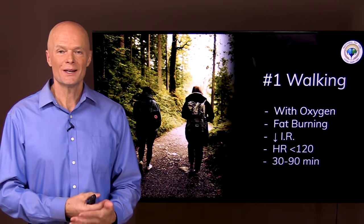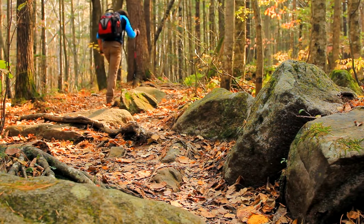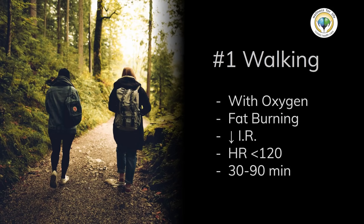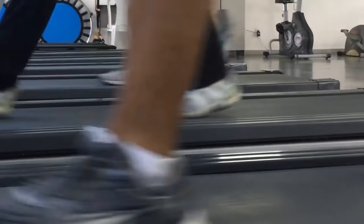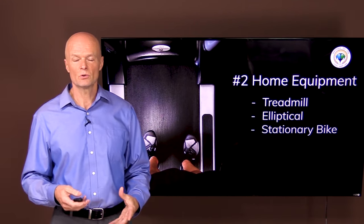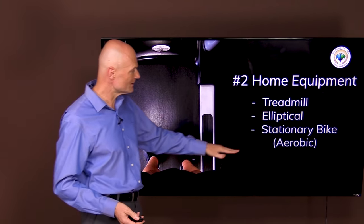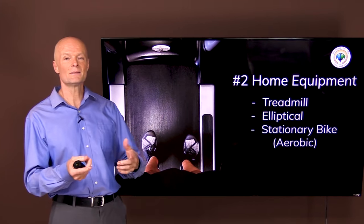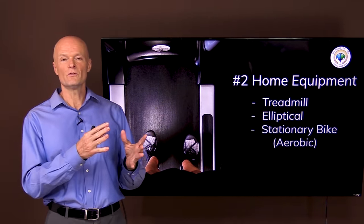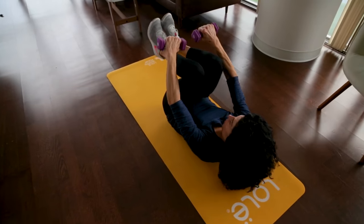If you want to burn belly fat through exercise, the number one thing to do is walking or something of a similar intensity. It meets all the criteria for aerobic exercise we just talked about. Number two, if you have some home equipment like a treadmill, an elliptical, or a stationary bike, those are also great tools as long as you still keep it aerobic — similar intensity to walking, and not where you start huffing and puffing for more than maybe a few seconds or a minute here and there.